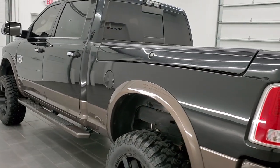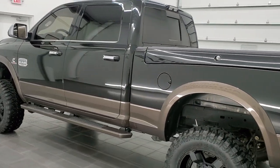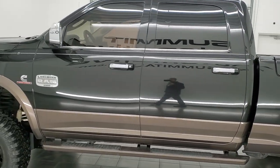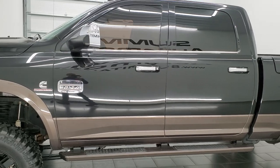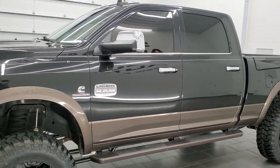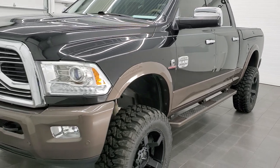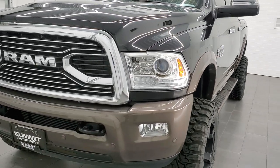This 2017 Ram 2500 has the 6.7 liter Cummins diesel engine. This truck has been fully safetied and inspected by our service shop with a fresh oil and filter change. All the fluids have been checked and topped off and this truck is 100% ready to go.